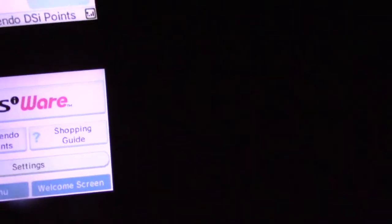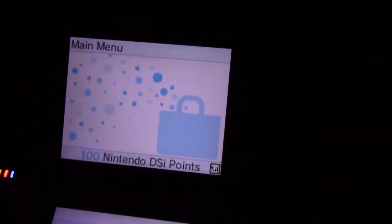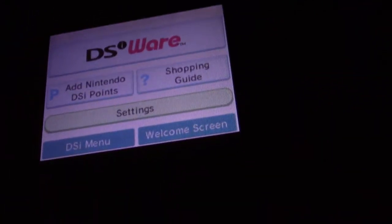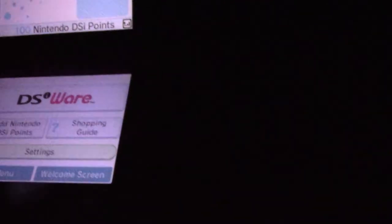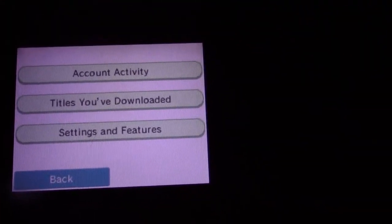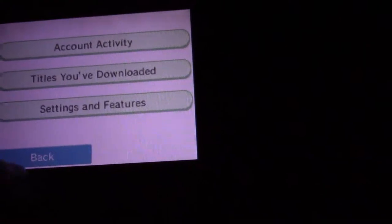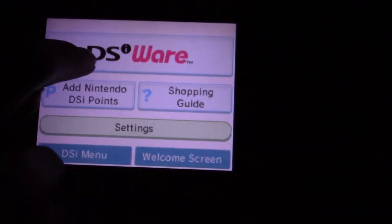Hello everybody, this is Drew Nailer and welcome to part 5 of my short video series on the Nintendo DSi Shop. In part 4, I showed off the settings area of the Nintendo DSi Shop. Today, or in this video, I'm going to be going into the DSiWare section.